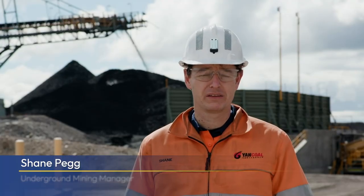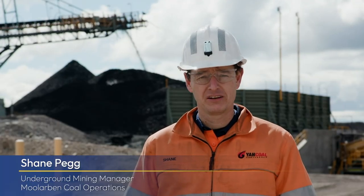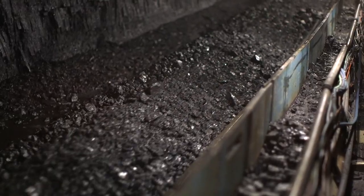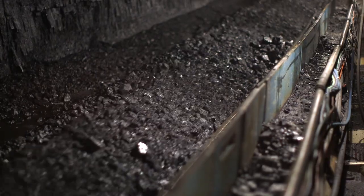At Malarvan, we mine a 12-metre thick coal seam, and the underground targets a 3.3-metre working section in the lower part of that 12-metre seam. The coal from Malarvan underground mine is not washed, so it's really important that we cut the coal as cleanly as possible.